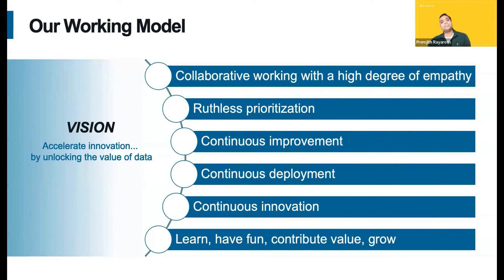Let me walk you through our working model and our vision. Our vision is simple and straightforward: to accelerate innovation by unlocking the value of data. We achieve that with the highest level of collaborative working with empathy. We do ruthless prioritization and follow continuous improvement, deployment, and continuous innovation for you to have fun, learn, and grow.